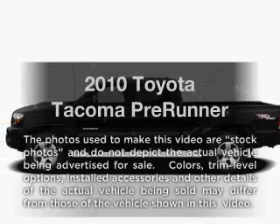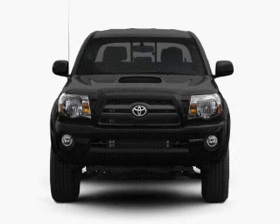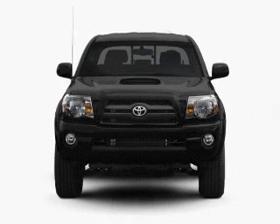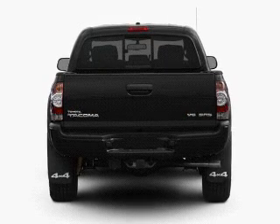Get noticed in this 2010 Toyota Tacoma. If you're looking for an automobile with great attributes, look no further. With a reliable six-cylinder engine that responds smoothly to its five-speed automatic transmission.